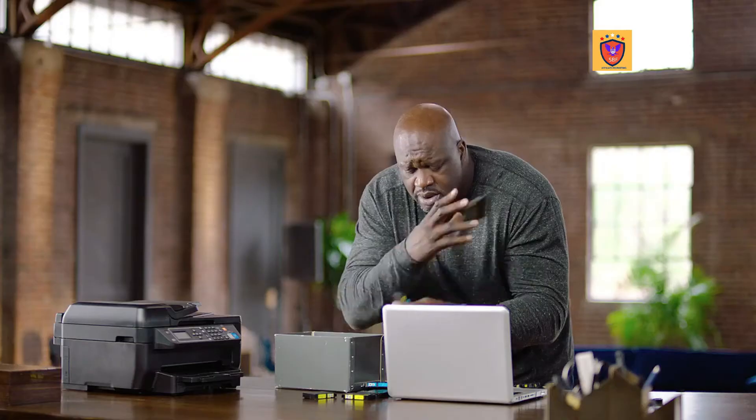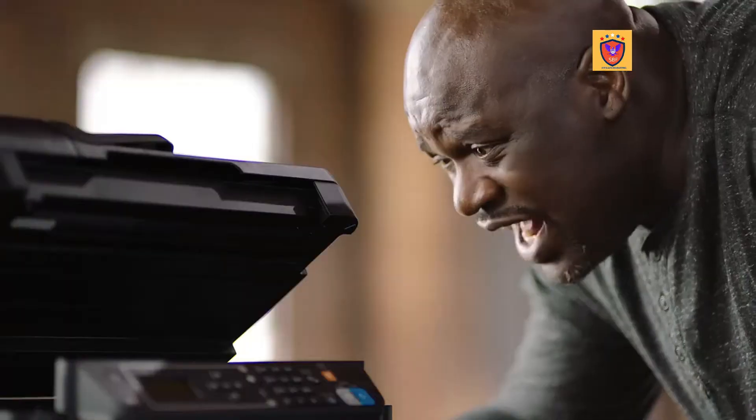Magenta. I hate cartridges. Not magenta, not magenta. I'm not going back to the store. Magenta! Cartridges are so...